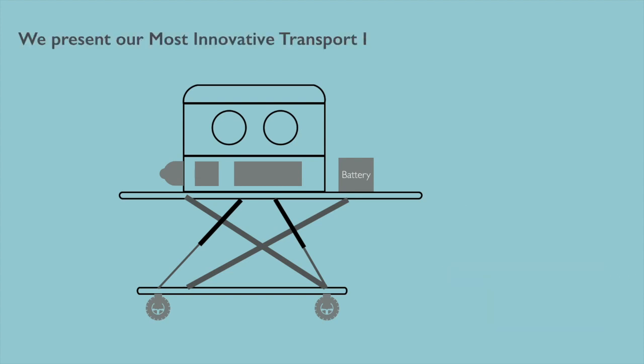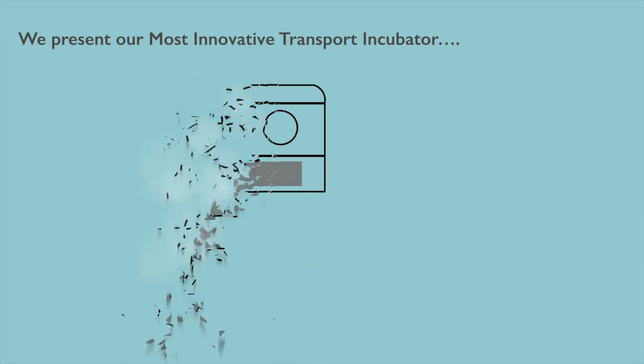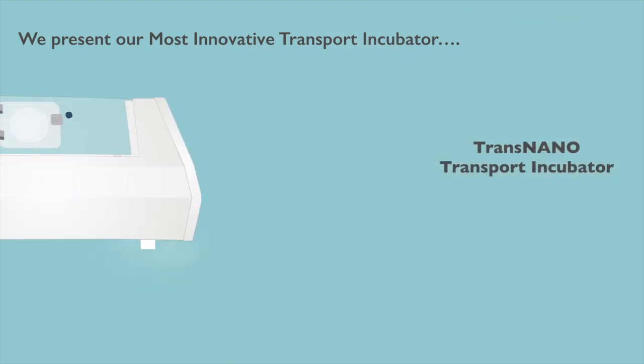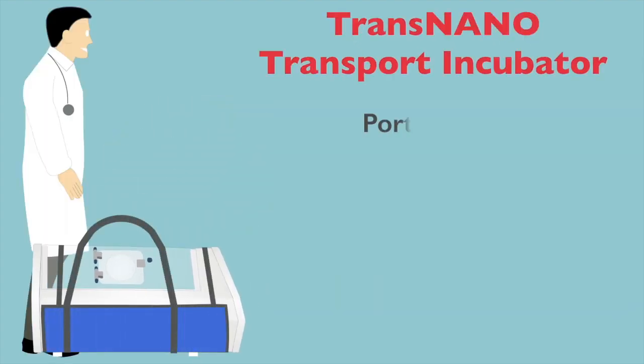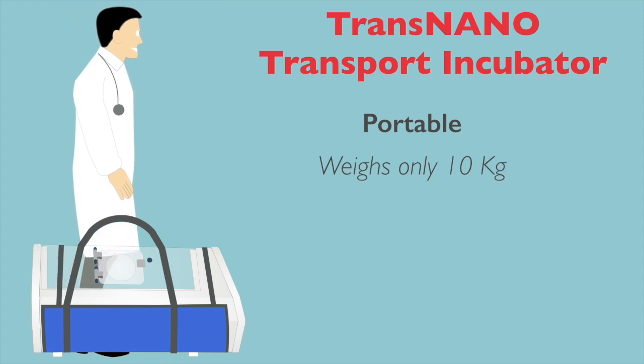We present our most innovative transport incubator where you don't need a trolley or separate battery — the Trans-nano transport incubator. An incubator so portable that it can fit even in a Tata Nano.